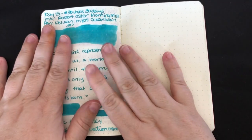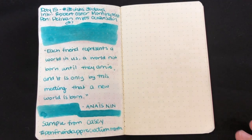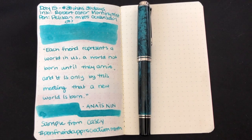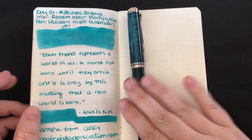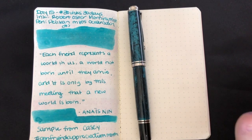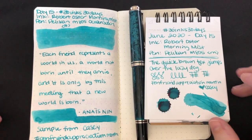I'm loving this combination today — I'm using my Pelican M805 Ocean Swirl with Robert Oster Morning Mist. It's a beautiful combination. But we need to pick for day 16, so that's what we're going to do now.